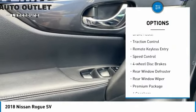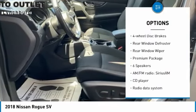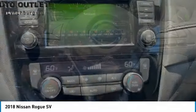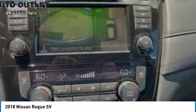alloy wheels, power lift gate, brake assist, traction control, remote keyless entry, speed control, four-wheel disc brakes, rear window defroster, rear window wiper.